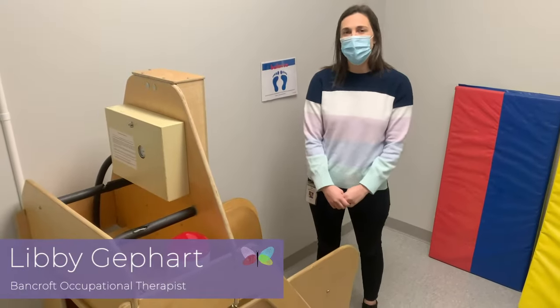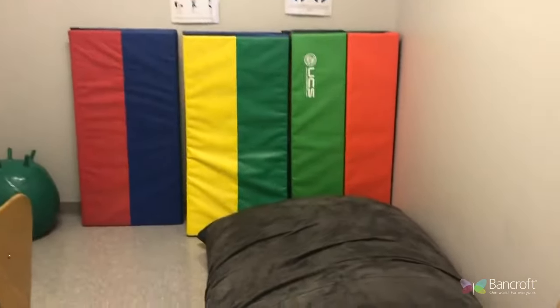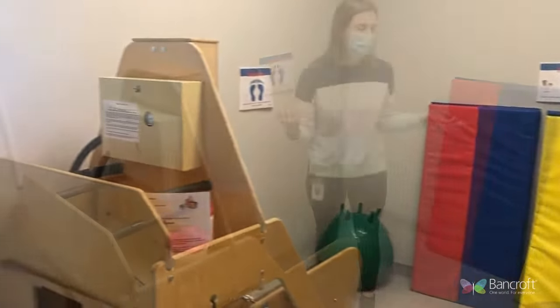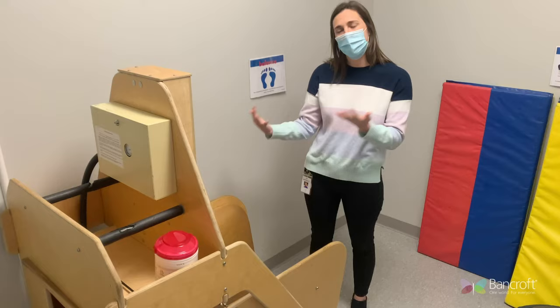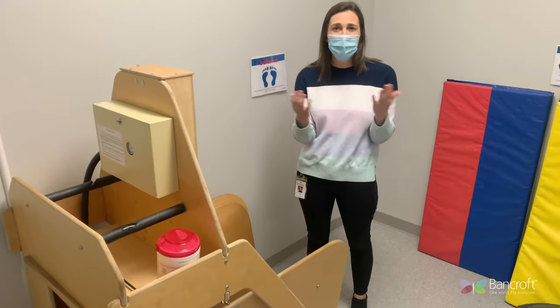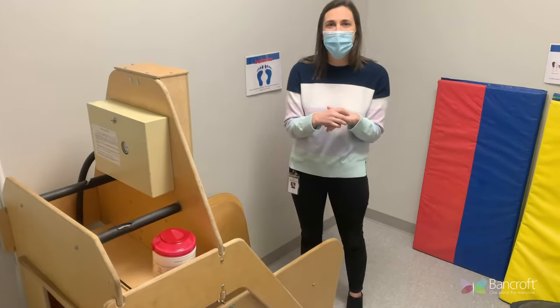My name is Libby Gephardt and I'm an occupational therapist at Bancroft. We are in one of the sensory rooms here at Bancroft. Each of the wings has a sensory room where the kids can come and decompress, help themselves feel more regulated. They can relax on the crash pad, come in the hug machine, the lights can be dimmed, music can be turned on. We have a bunch of these sensory rooms for our kids to utilize throughout the day.